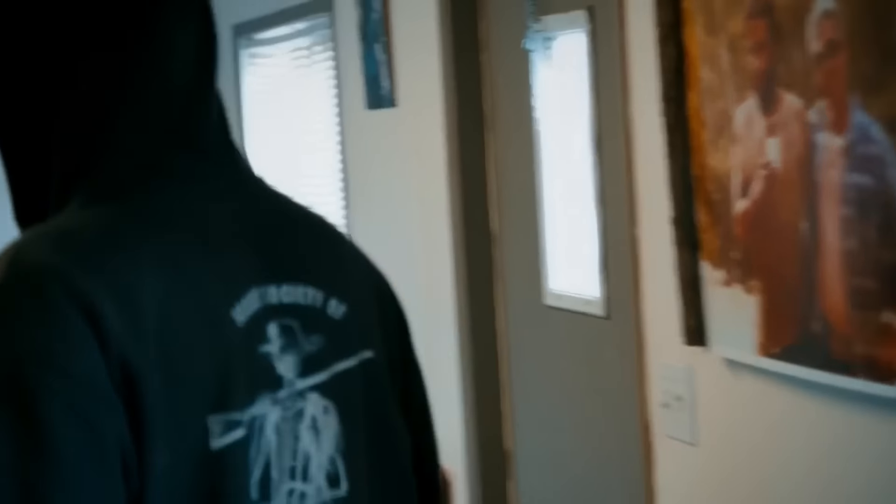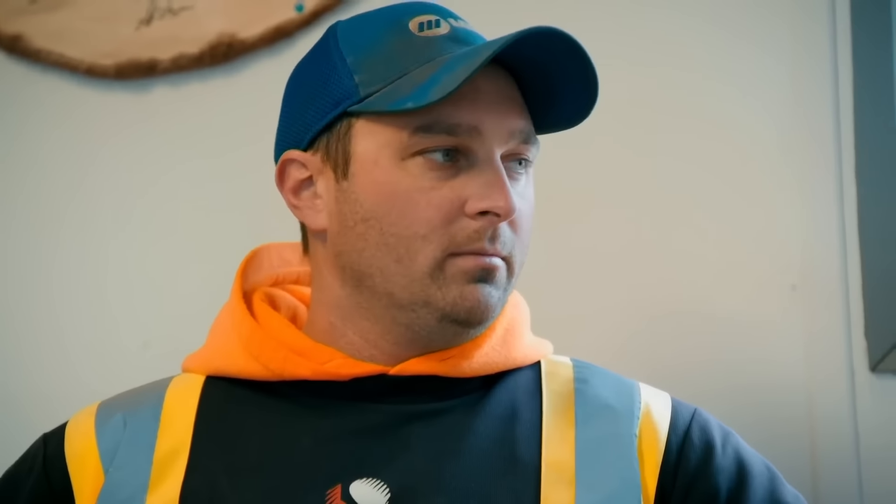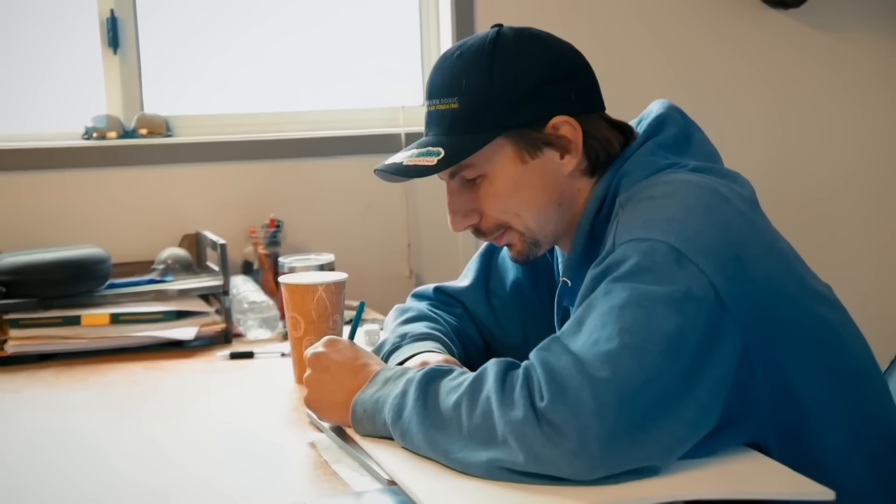Parker has some bad news for his crew — they're going to come up short on the gold front in a season where they have a huge amount of bills. He wants to try to get something else opened up. Still shy of last year's 7,500-ounce total, Parker wants to push for another quick score before winter hits. He points to the airstrip in Zone 3 — that ground showed real potential when they tore up the road.